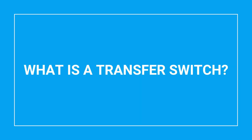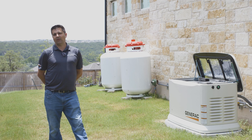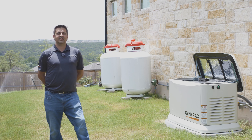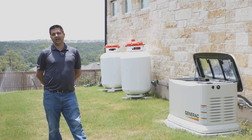A transfer switch is a device that we use to interface your generator, your home, and the power grid together. It's utilized to transfer from grid power to generator power during an outage, and it also prevents any back feeding from the generator onto the grid, which could cause potential harm to workers working on it.